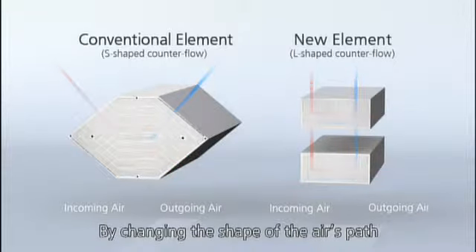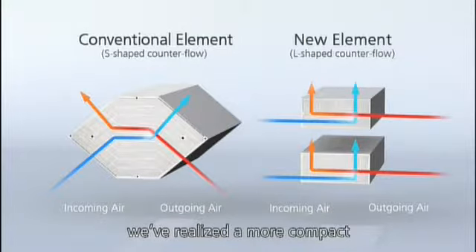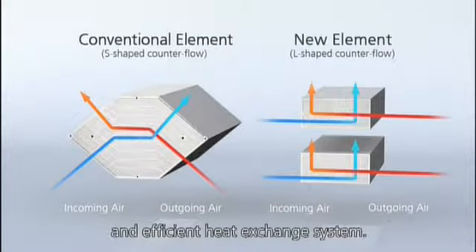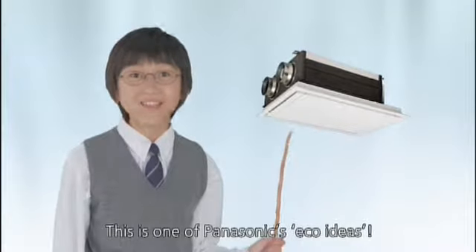By changing the shape of the air's path and developing a new material, we've realized a more compact and efficient heat exchange system. This is one of Panasonic's eco ideas.